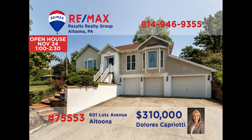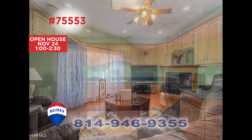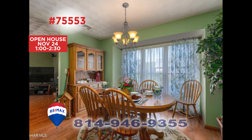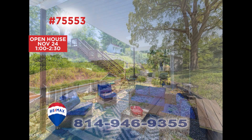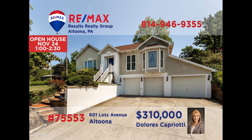Wait until you see this stunning Altoona home with elegant details presented by Dolores Capriotti. Entertain friends and family in this living room with a gas fireplace. Imagine creating everyone's favorite meals in this roomy kitchen and sharing them in the natural light of the dining room. Other spaces for gathering include the lower level family room with a bar or the patio overlooking the terraced backyard. Schedule a tour with Dolores to see even more.